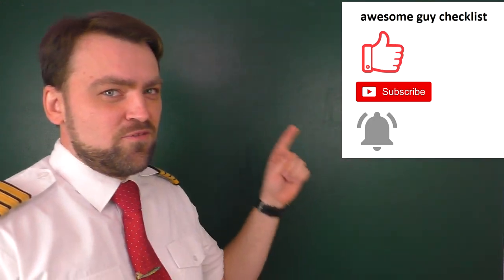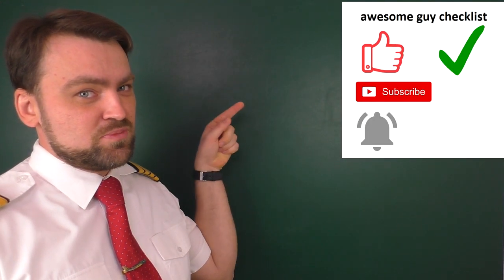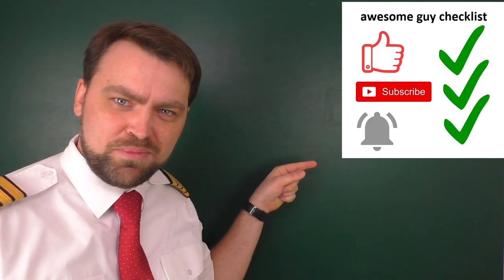Now it's time for the awesome guy challenge: follow this special checklist — like this video, subscribe to my channel, press the bell, and have a great time.